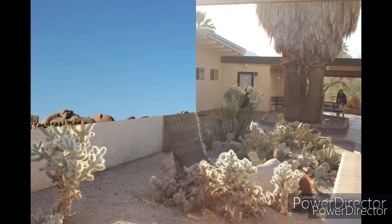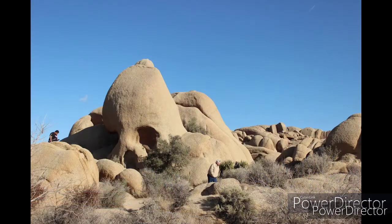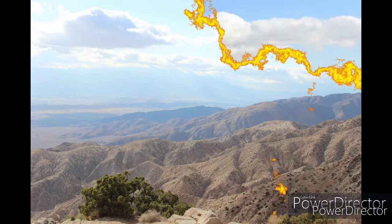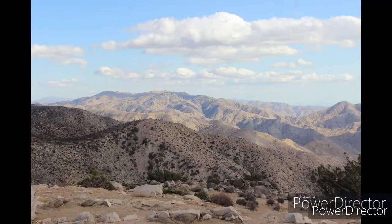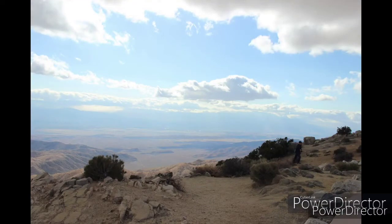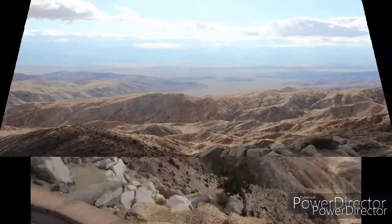Joshua Tree National Park is a vast protected area in Southern California. It's characterized by rugged rock formations and stark desert landscapes. Named for the region's twisted, bristled Joshua trees, the park straddles the cactus-dotted Colorado Desert and the Mojave Desert, which is higher and cooler.